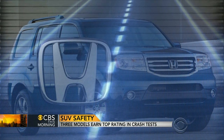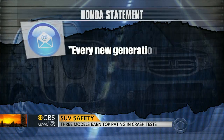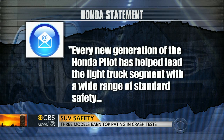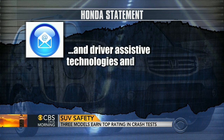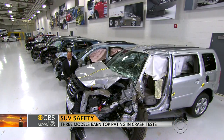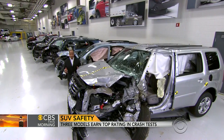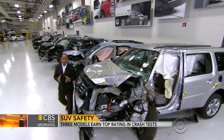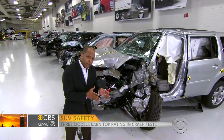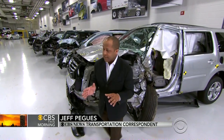Honda responded to its SUV's crash test with an email, stating: 'Every new generation of the Honda Pilot has helped lead the light truck segment with a wide range of standard safety and driver assistive technologies, and we are committed that it will continue to do so in the future.' We reached out to Kia, but they have not gotten back to us. Mazda told us that their CX-9 was manufactured before this new test and that in previous tests it has done quite well.